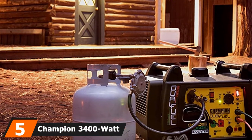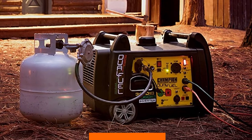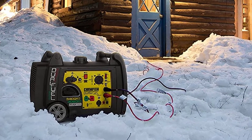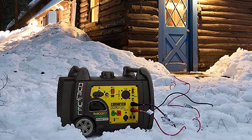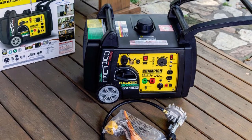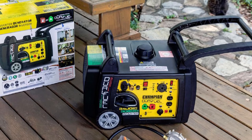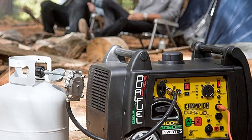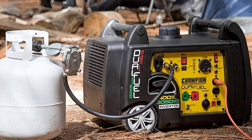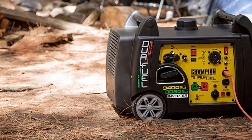The number 5 position is held by the Champion 3400W Dual Fuel RV Ready Portable Inverter Generator. If you have a smaller truck and don't need a large amount of power but want to keep noise levels as low as possible, this might be the one for you. It produces 3400W starting power and 3100 running watts and can use both gas and propane as fuel. With noise levels of 59 dB at 23 feet, it's one of the quietest generators. You can run it for 7.5 hours on gas or 14.5 hours on propane at 25% load. It comes with a 3-year warranty and lifetime tech support.